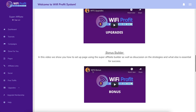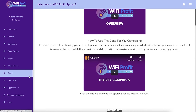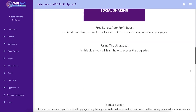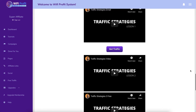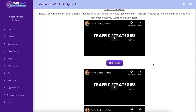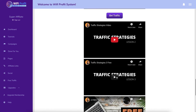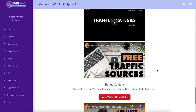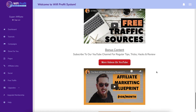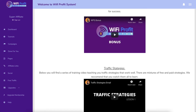Bonus Builder is one of the things they're talking about as well. There's also some training which is in every single one of their products - it talks about traffic strategies including solo ads, paid ads, and a couple of free traffic methods. Again, none of them are really helpful or will actually help you build a business online.